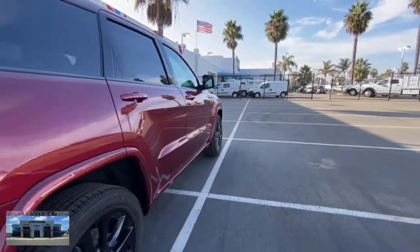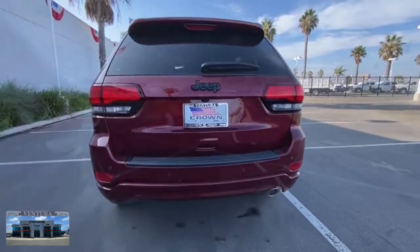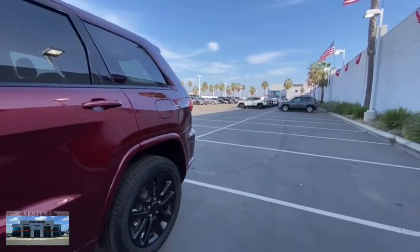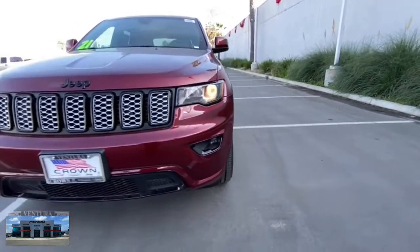Keyless entry, navigation system, backup camera, fog lamps, woodgrain interior trim, keyless start, heated mirrors, satellite radio, blind spot monitor, aluminum wheels.